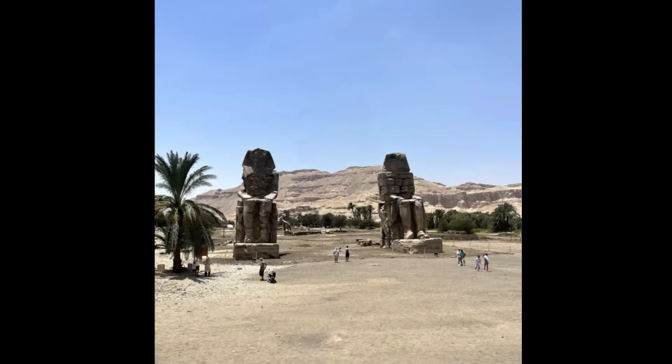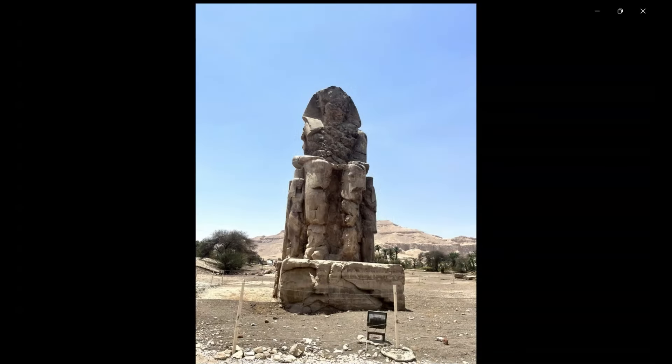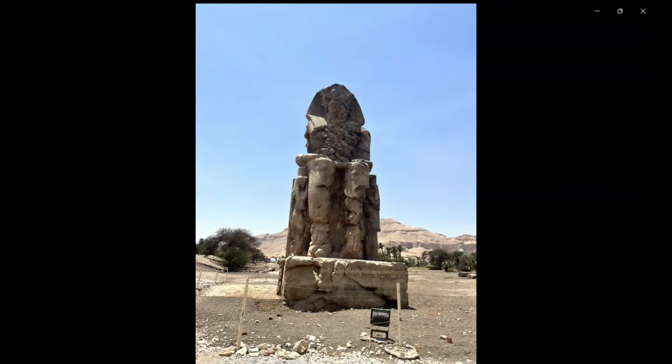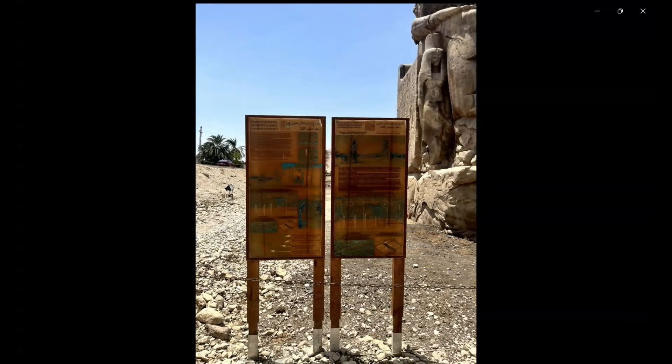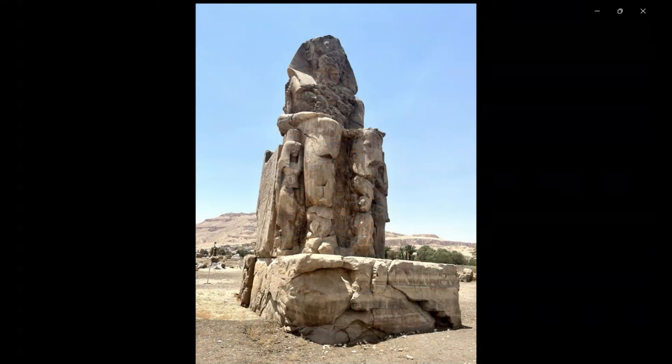The Colossi of Memnon are two massive stone statues of the pharaoh Amenhotep III, which stand at the front of the ruined mortuary temple of Amenhotep III. This is the largest temple in the Theban necropolis.